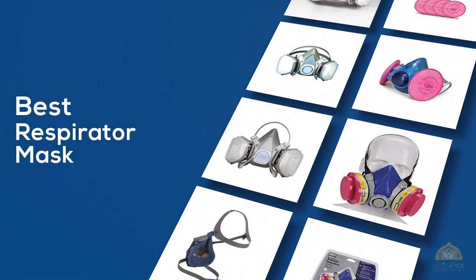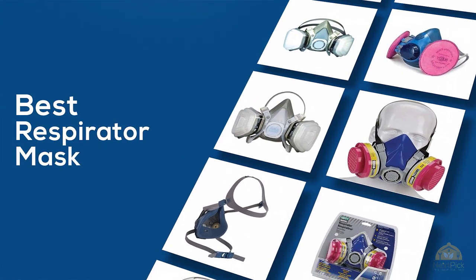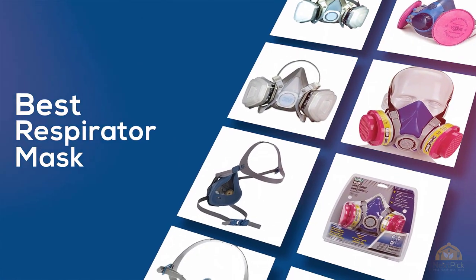If you're looking for the best respirator mask, here's a collection that you've got to see. Let's get started. At any time you can click the circle for more info and real-time deals.